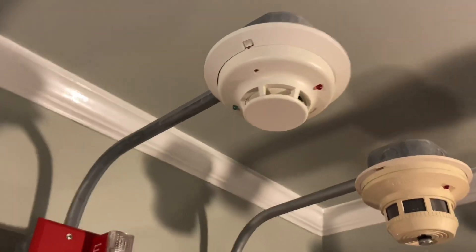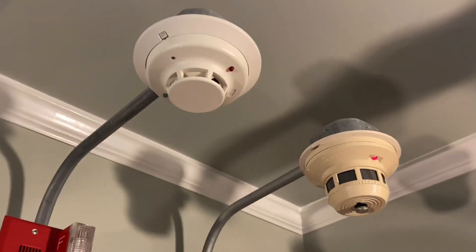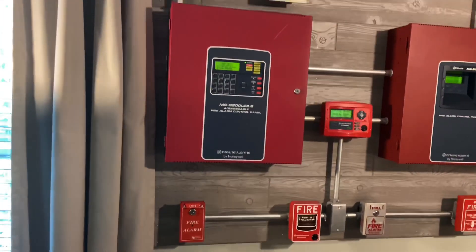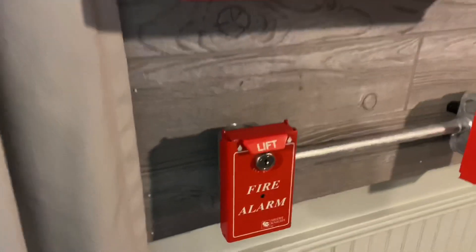For smoke detectors, we have the System Sensor i3 and the System Sensor 2400 — kind of old versus new. That's everything that's going on. I guess we'll begin by pulling the Silent Night pull station and seeing these devices go off. Let's do it.